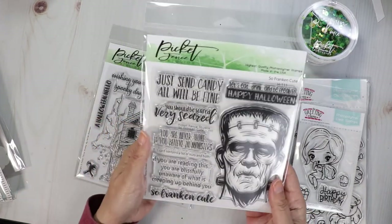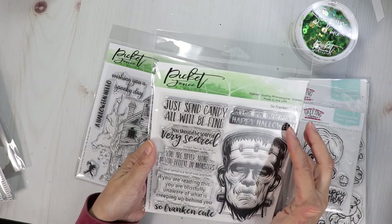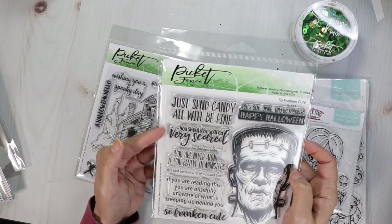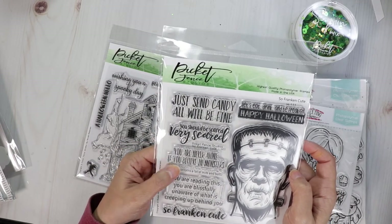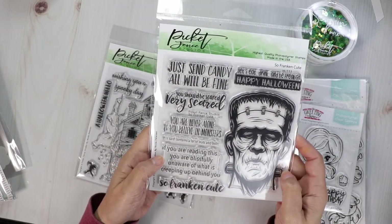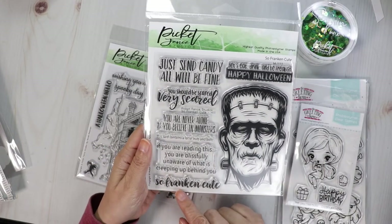Then this one here has got the large Frankenstein head with sentiments. It says: 'Let's eat, drink, and be freakish,' 'happy Halloween,' 'just send candy, all will be fine,' 'you should be scared, very scared,' 'you are never alone if you believe in monsters,' 'this card contains a lot of nuts and bolts,' and 'if you are reading this you are blissfully unaware of what is creeping up behind you.' So franken-cute!